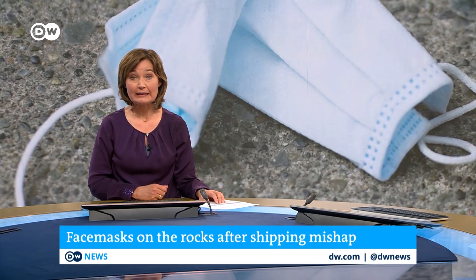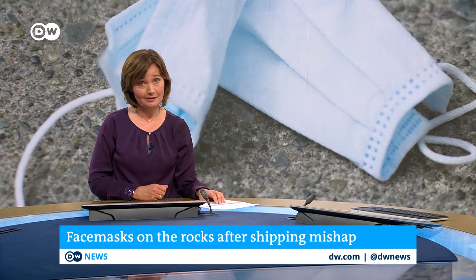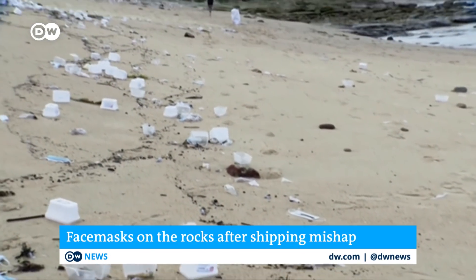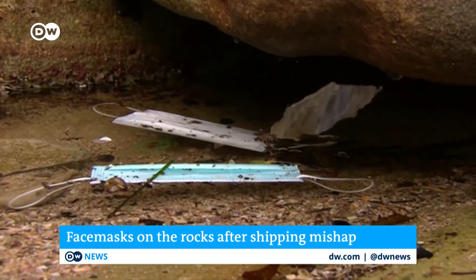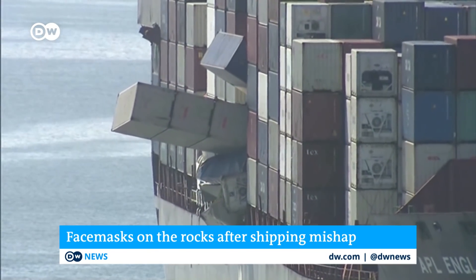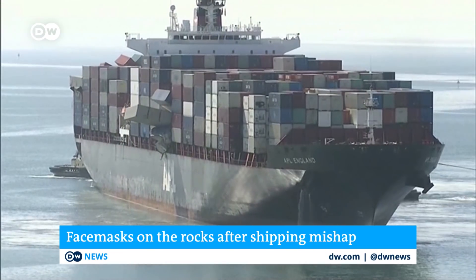Just before we go — from face mask shortages to masks littered on city streets, or in this case on Australia's beautiful beaches — a clean-up is underway along Sydney's coastline after debris washed up from at least 40 containers that fell off a cargo ship. It also included medical supplies.